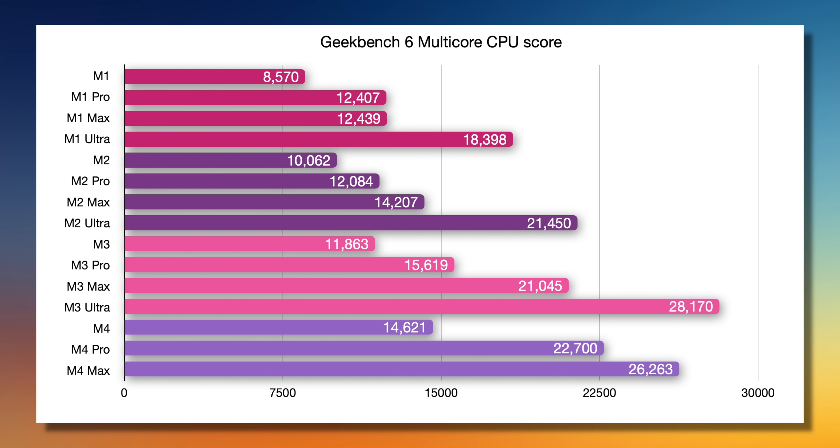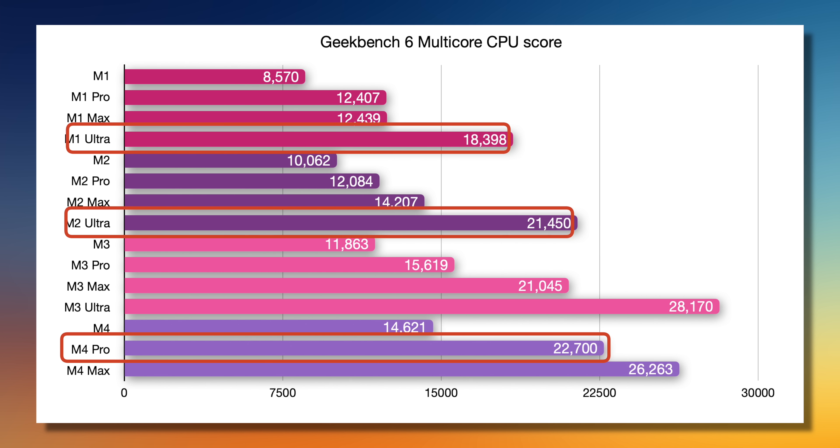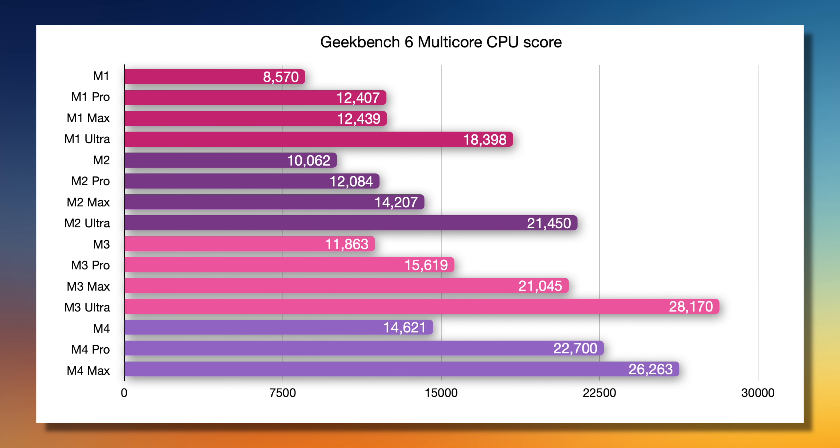Before we dive into what makes the A19 Pro super interesting, I want to give some context. Here is every M-series chip ever made on one graph — the Geekbench 6 multi-core CPU score. What stands out immediately is how each generation steps up each chip. By the M3 generation, the standard chip was nearly as fast as the Pro and Max from the M1 generation. And now in the M4 generation, the Pro chip is actually faster than two of the previous Ultras, and the Max chip is not far behind the M3 Ultra. If you wait a little bit, you can buy an M4 chip in a base model MacBook Air that's faster than a $4,000 MacBook Pro from just four years ago.